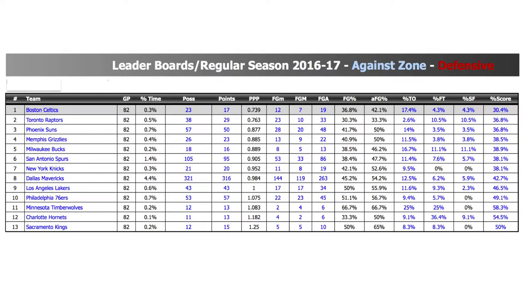Now the Celtics aren't the only team to utilize a zone. As we look at the synergy statistics from last season, they were actually 8th in the league in zone frequency. However, no team gave up fewer points per possession than the Celtics did while playing a zone.